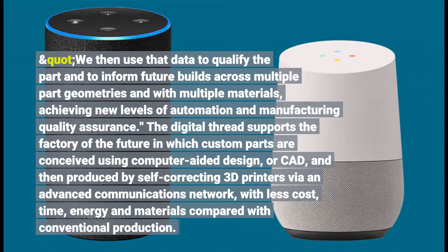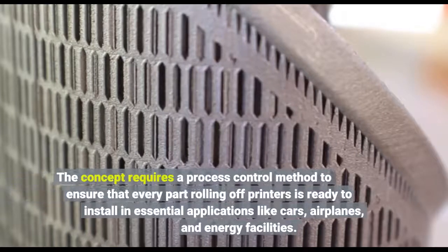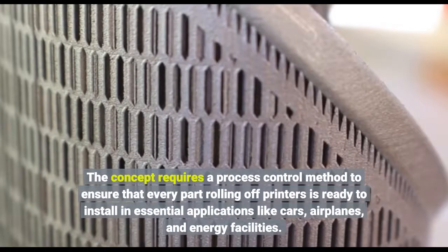The digital thread supports the factory of the future, in which custom parts are conceived and produced. The concept requires a process control method to ensure that every part rolling off printers is ready to install in essential applications like cars, airplanes, and energy facilities.